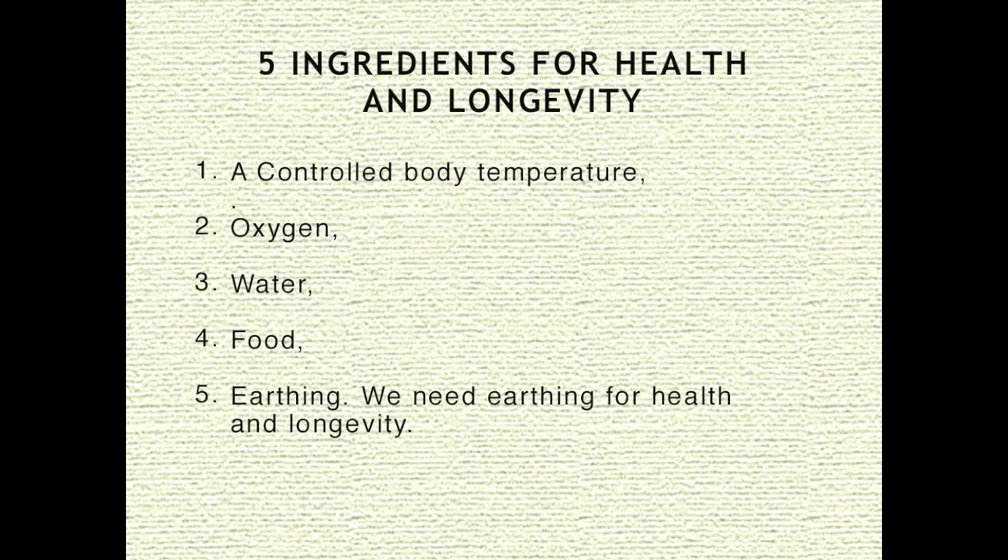There are five ingredients we need for health and longevity: number one is a controlled body temperature, number two is oxygen from clean air, three is water, four is food, and five is earthing. Earthing is the fifth ingredient for health and longevity.